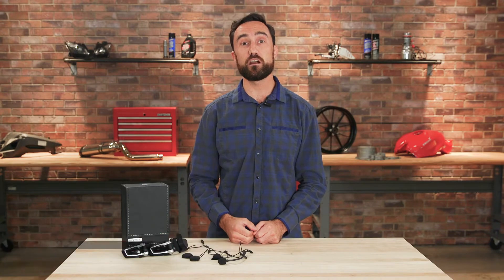How's it going everyone? Byron here with Rider's Domain. Today we're going to take a look at the Cardo Systems ScalaRider PacTalk Duo.